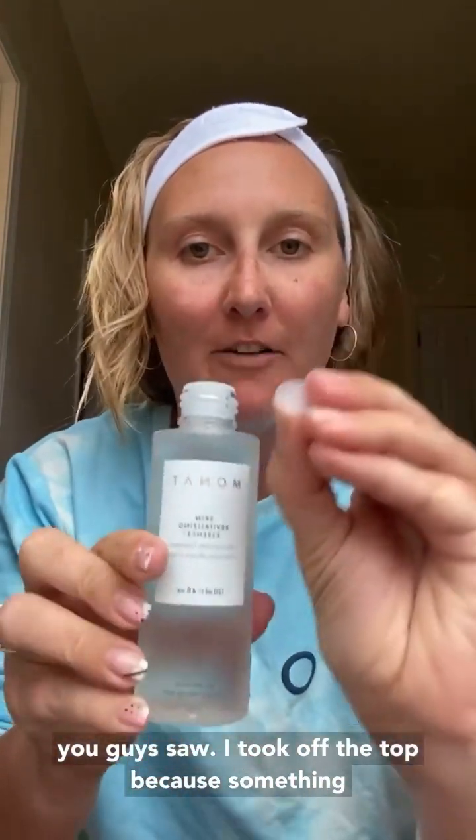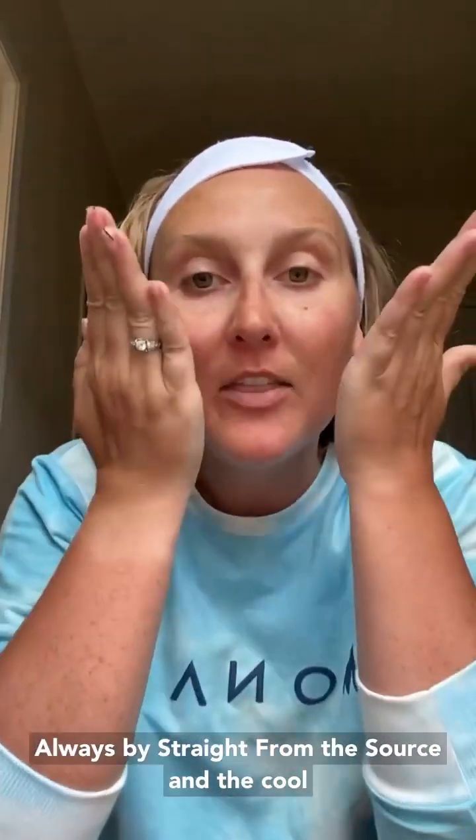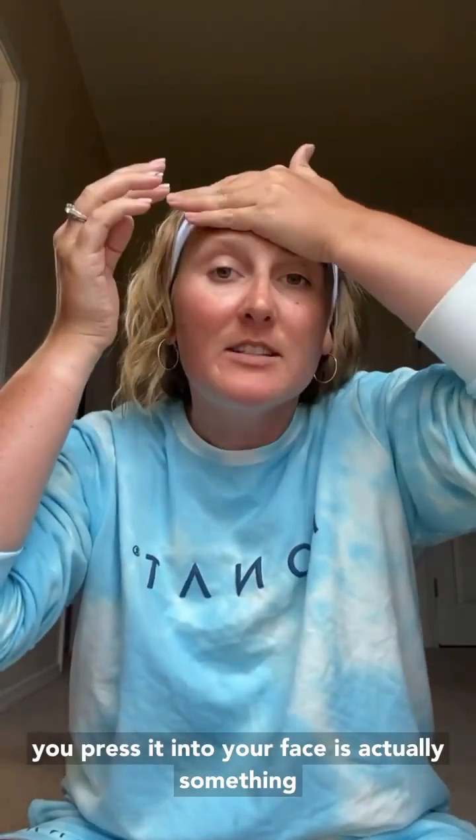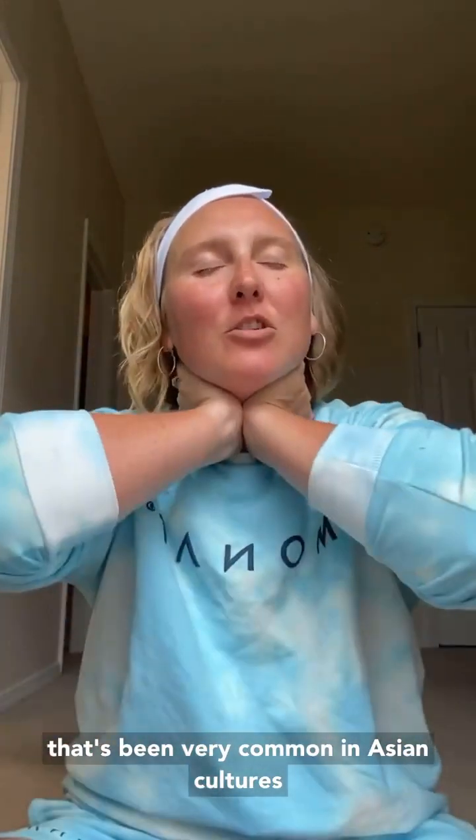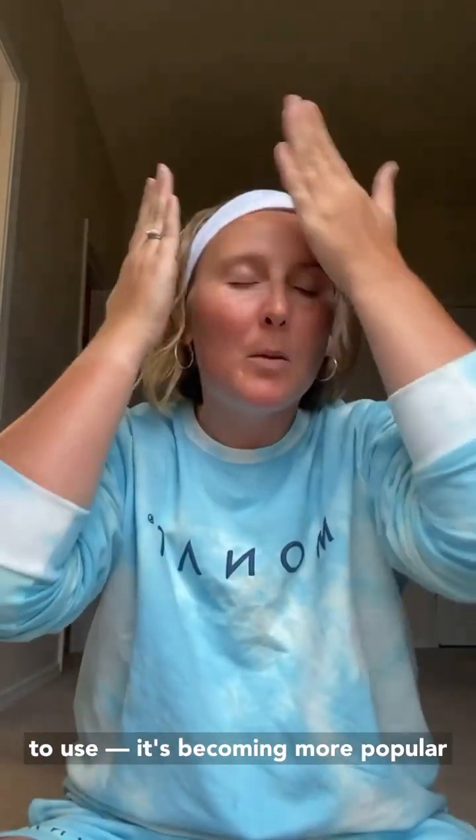Something I love about our skincare is it is all sealed. If you buy products on Walmart or Amazon you don't know if they've been tampered with, so always buy straight from the source. You put it on your hands and press it into your face. This has actually been very common in Asian cultures and is becoming more popular in the U.S. in the past couple years. It just feels like a fresh drink of water for your face.